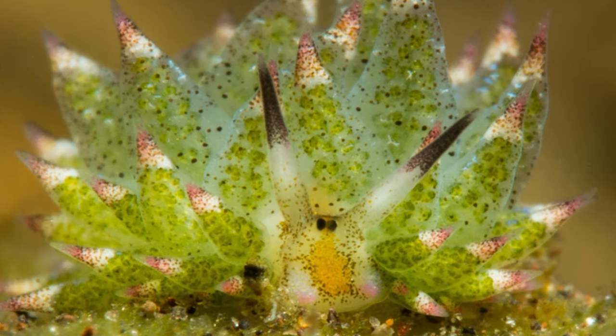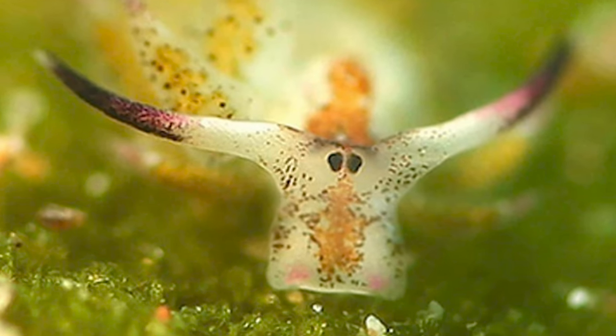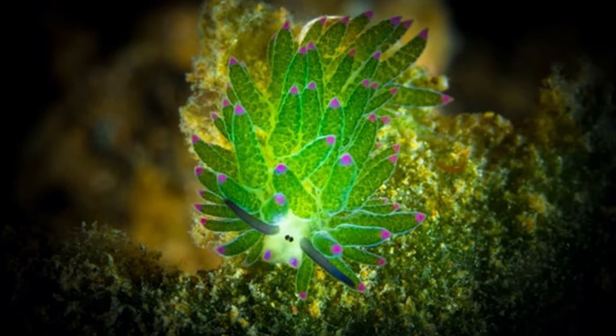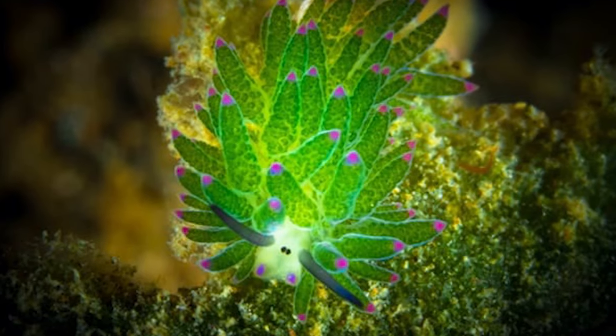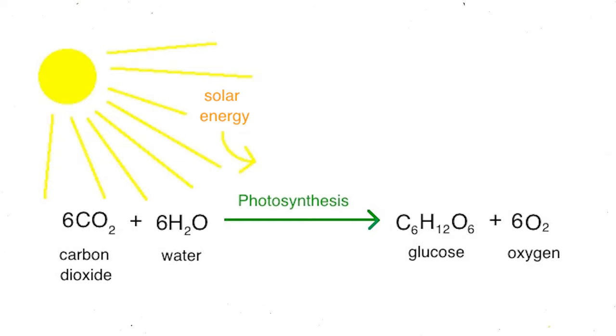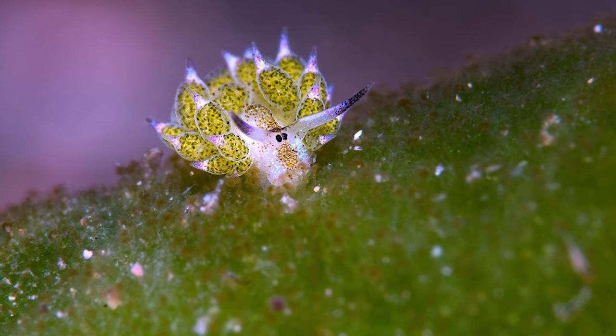The leafy sea sheep, scientifically known as Costasiella kuroshimae, is a truly unique and captivating marine creature. At first glance, it appears to be a tiny, floating plant, but in reality, it's a sea slug with a remarkable secret: it can photosynthesize. Let's explore how it survives and thrives beneath the waves.